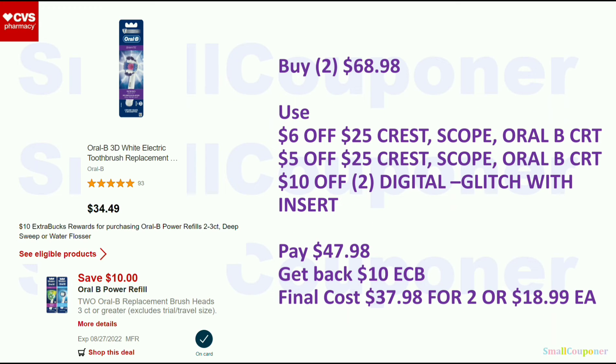For the Oral-B toothbrush replacement heads for electric toothbrushes, these are buy 1, get a $10 ExtraBuck, but we do have a $10 off 2 digital coupon — and some of you may have the insert as well. Buy 2 for $68.98. Use the $6 off $25 Crest/Scope/Oral-B CRT, the $5.25 Crest/Scope/Oral-B CRT, and the $10 off 2 digital. Note that if you have the insert, it will glitch with the digital. You'll pay $47.98 and get back a $10 ExtraBuck. Final cost is $37.98 for two, or $18.99 each. This was a better deal a week or two ago when it was buy 2, get $20 ExtraBucks back, but you may have better CRTs now — that's why I include these deals.